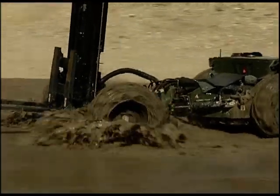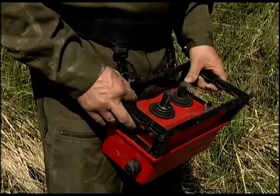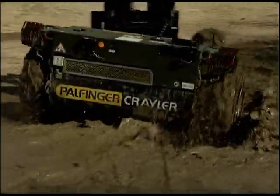Even off-road, speeds of up to 11 kilometers per hour are possible. The enclosed construction offers protection against dirt and damage.